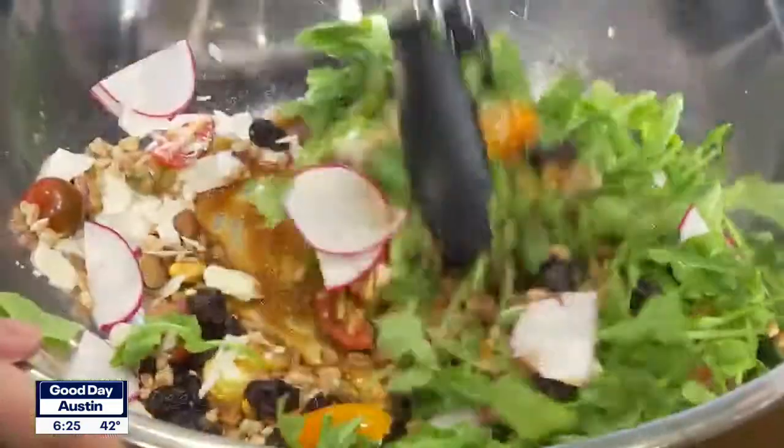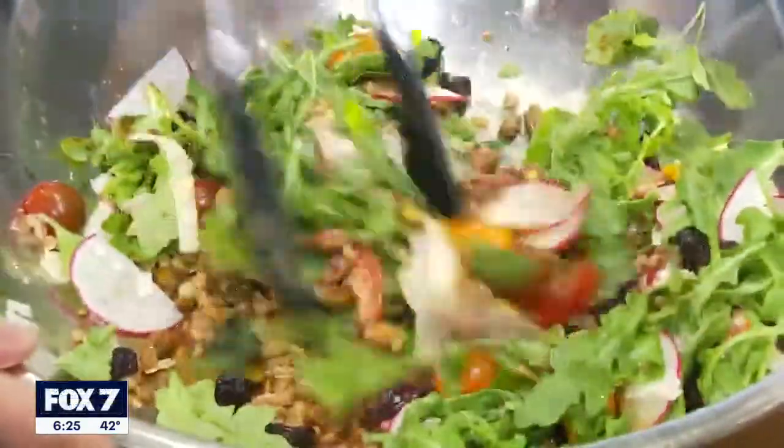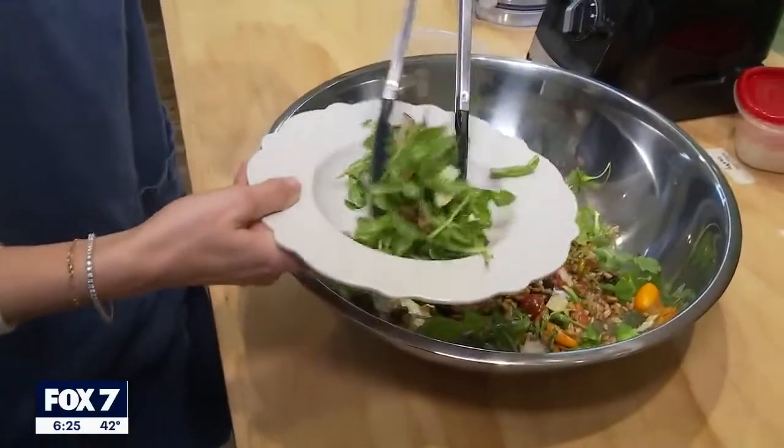Another staple is our greens and grain salad. It's delicious — farro, arugula, and our in-house vinaigrette. It, too, is amazing.